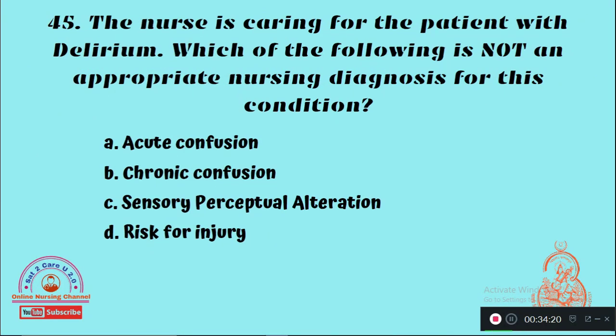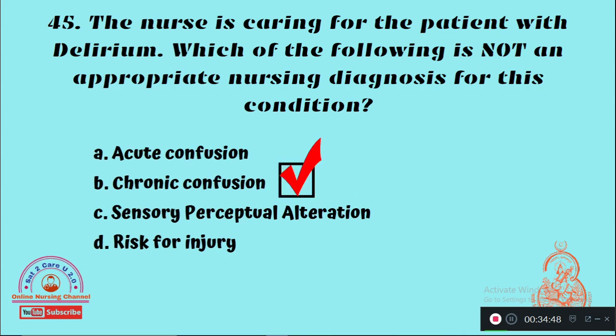Question 45: The nurse is caring for a patient with delirium. Which of the following is not an appropriate nursing diagnosis for this condition? Option A: Acute confusion, Option B: Chronic confusion, Option C: Sensory perceptual alteration, Option D: Risk for injury. The right answer is Option B — delirium is always an acute state of altered consciousness, so chronic confusion is not an appropriate nursing diagnosis.